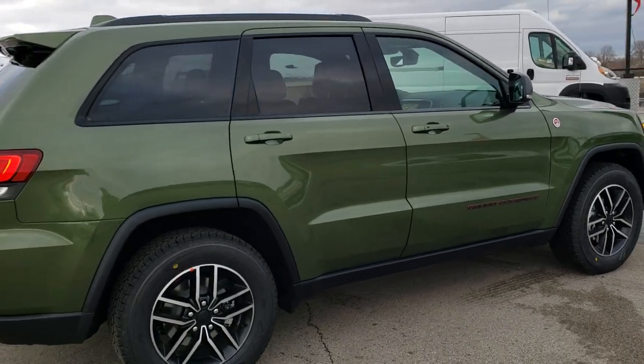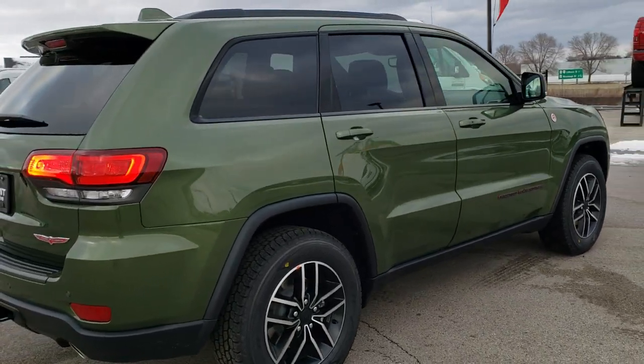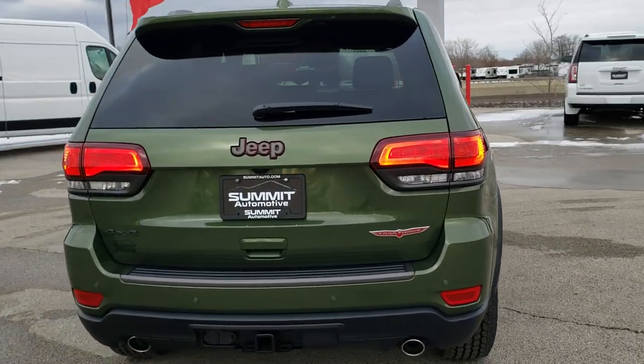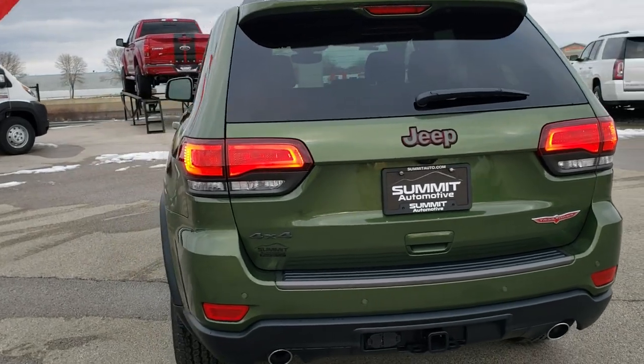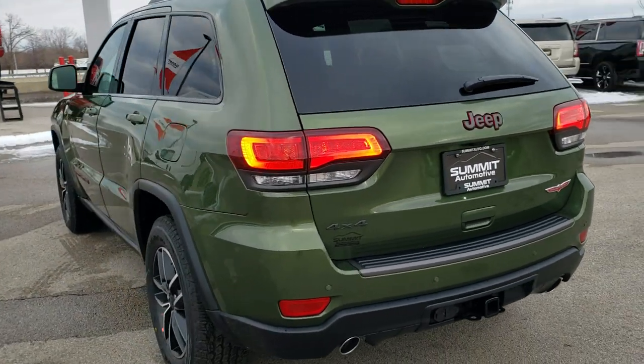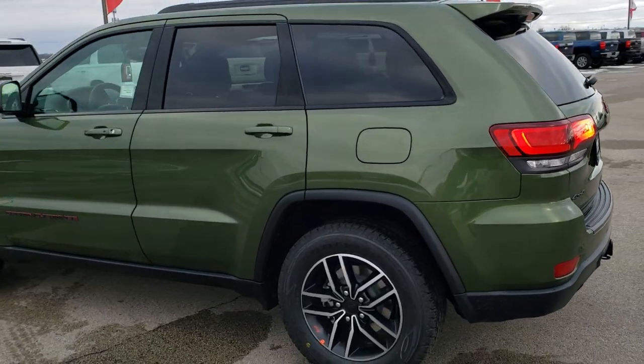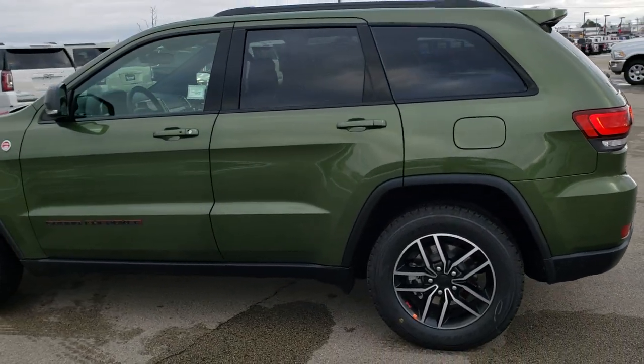This one has the Protech One package and the premium lighting group. Protech One gives you the blind spot, backup camera, and backup parking sensors. The premium lighting group gives you the LED fog lamps, headlamps, and running lamps.